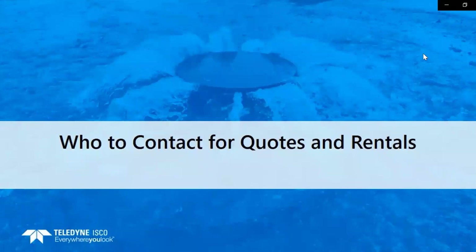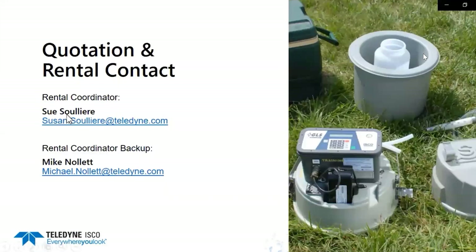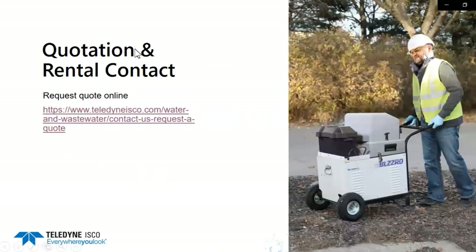So who do you contact for quotes and rentals? I would be your first point of contact. I am Sue Soulier, the Rental Coordinator. You can reach me on the 800 number at extension 3052. If I'm unavailable, my backup coordinator is Mike Nolwitt. Local representatives are also able to do rental quotes, or they may refer you to me — but a lot of them do offer quoting as well. You can also request a quotation online at www.teledyneisco.com, where there's an easy-to-follow link to request a quote from the main page.